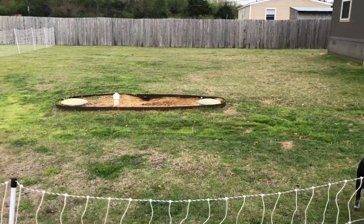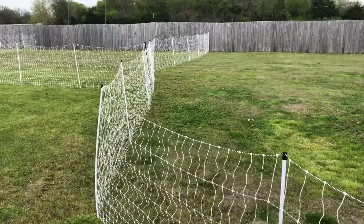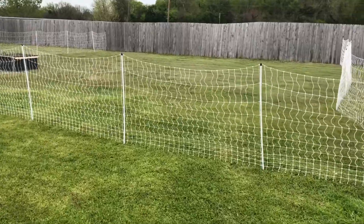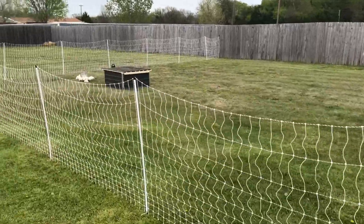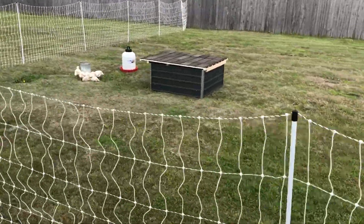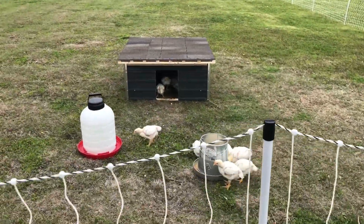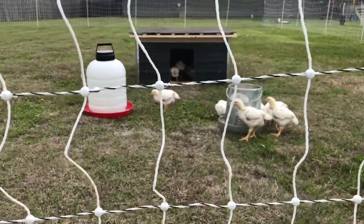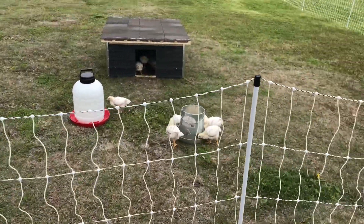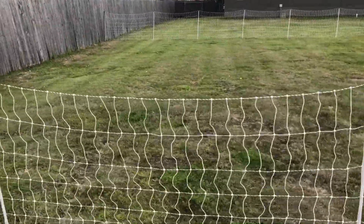So you can see the setup we've got going on here — this is the area we have for our dogs, and then we have this area over here that we just set up for our meat birds. They are out here now with a good wide space. You can see their shelter, they're out here eating, got their food and water there. Some of them are hanging out inside their home, some of them are out here eating during the daytime. This is what our setup looks like out here for the meat birds.